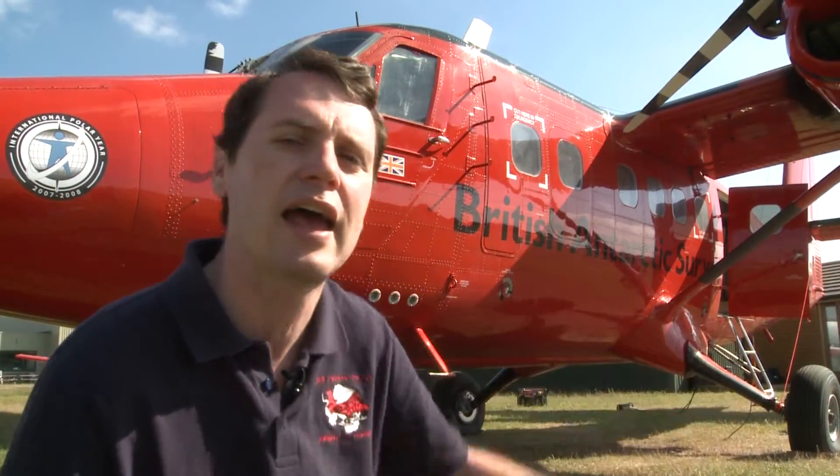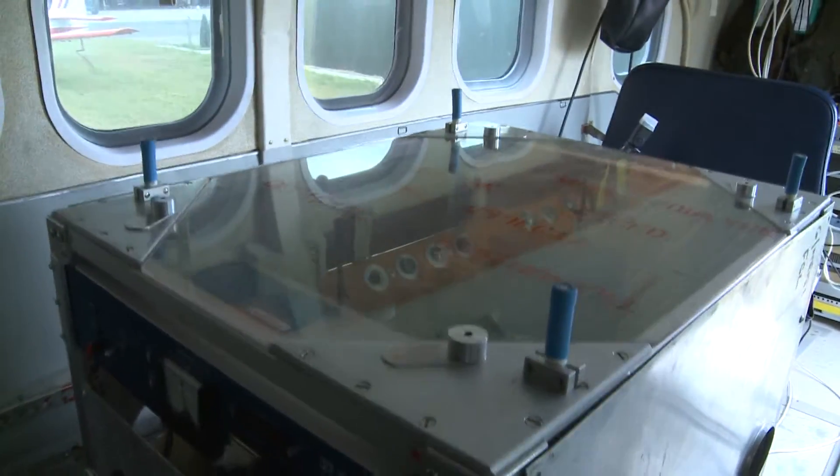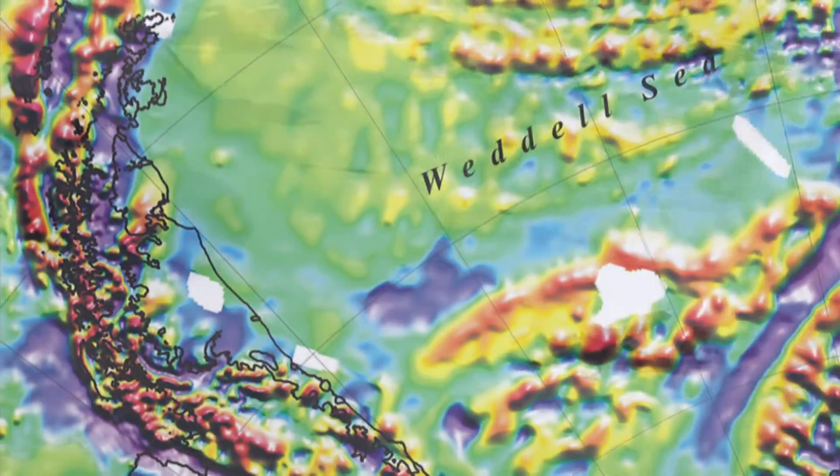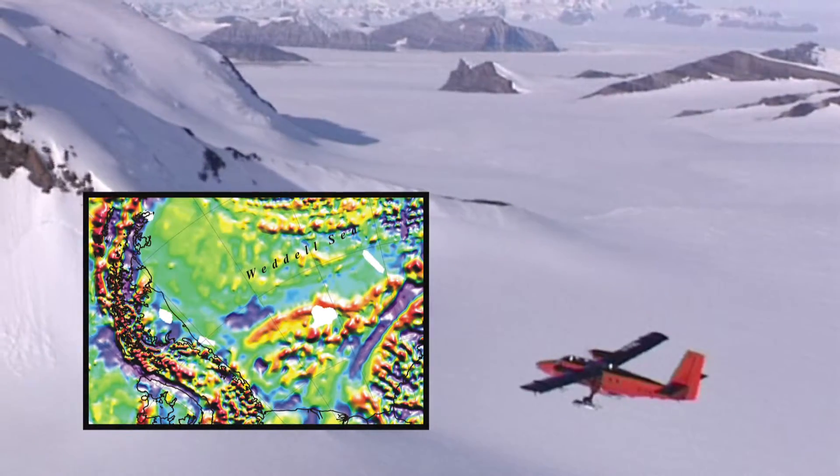Finally, aboard the aircraft — right inside at the center of gravity — we have a gravimeter, and that allows us to look at how dense the rocks are, and therefore to complement the magnetics in describing the geology beneath the ice sheet.